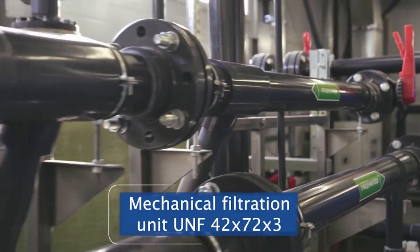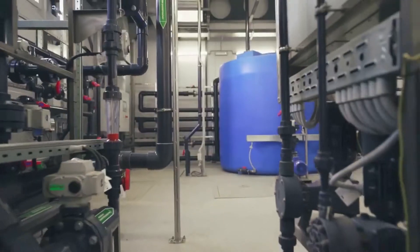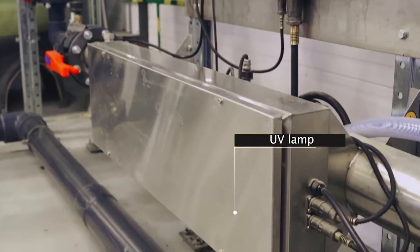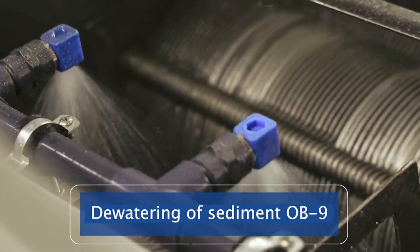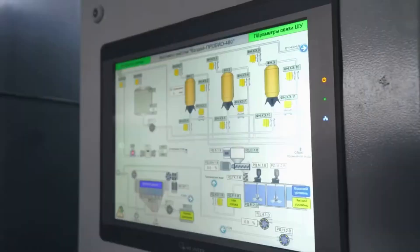After biological treatment, the effluents enter the mechanical filtration unit, where fine suspension is separated. At the final stage of purification, wastewater undergoes ultrafiltration, disinfection, and then enters the network under residual pressure. Flotation foam and stabilized sludge are dewatered on a screw dehydrator equipped with a flocculation chamber.